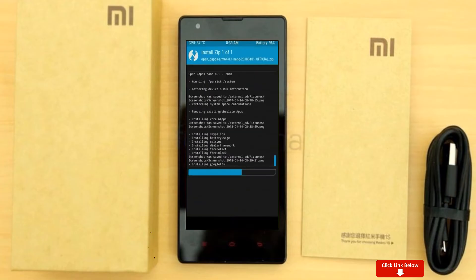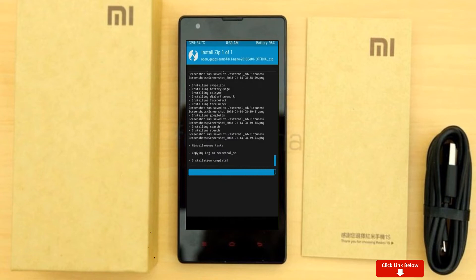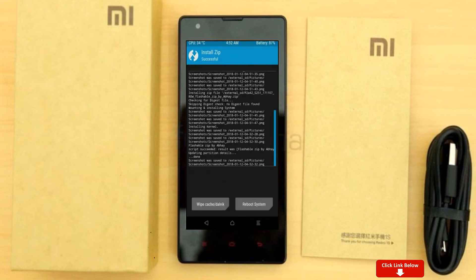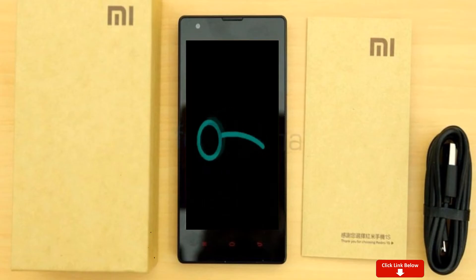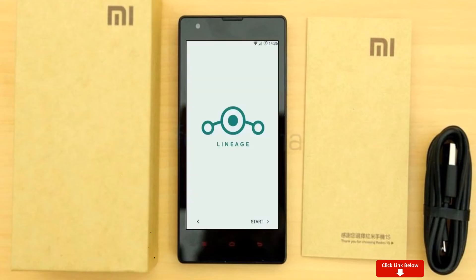Before we proceed to reboot our system, we need to wipe temporary data. Select wipe and swipe right to wipe data. After finishing all steps, we need to reboot our system — press on reboot system. It will take 2 to 3 minutes to reboot your device successfully. Let us ensure all full features of Android 12 are present.